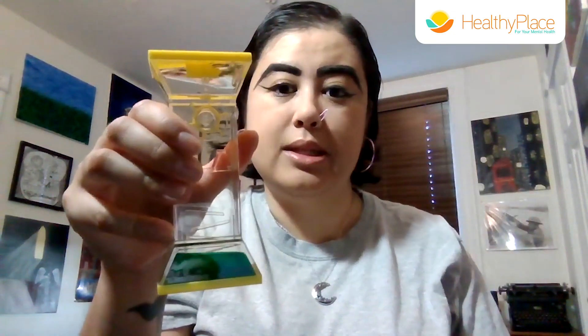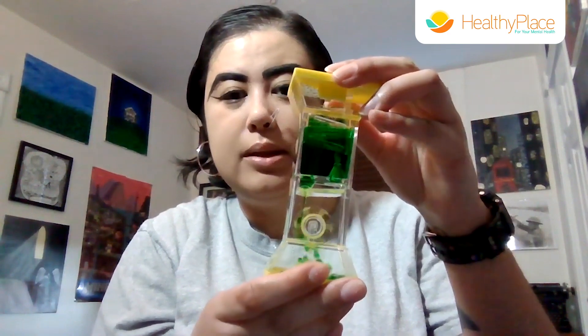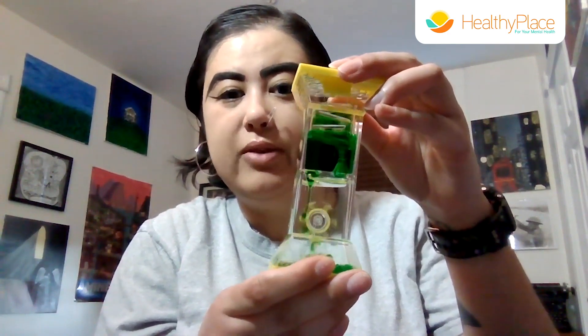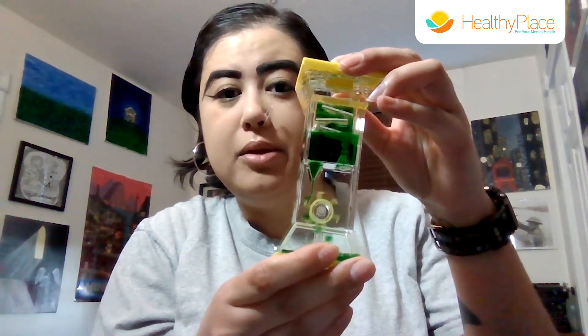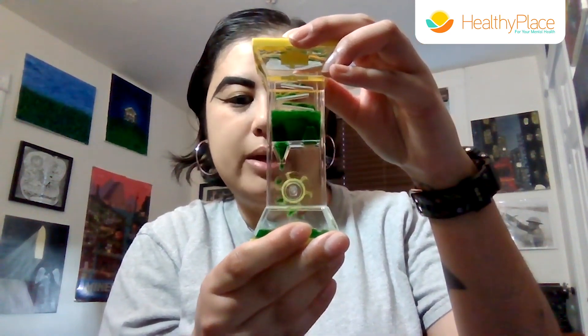This is another one of my favorite tools. It's just a simple waterworks tool. If you search waterworks online or waterworks toys, you'll find a lot of these toys — it just shows a bunch of little drops dripping. It can be very calming and very grounding.